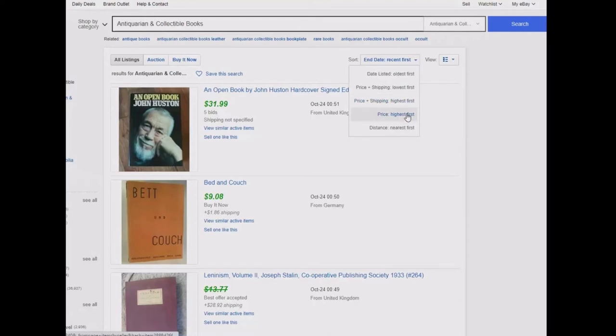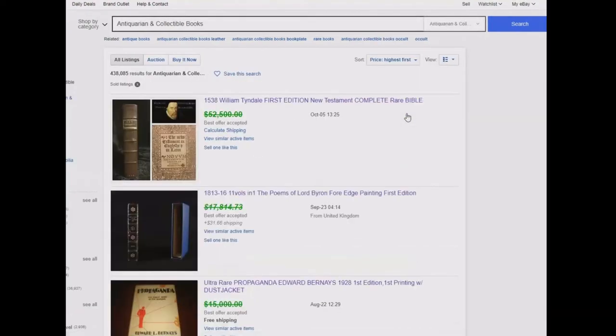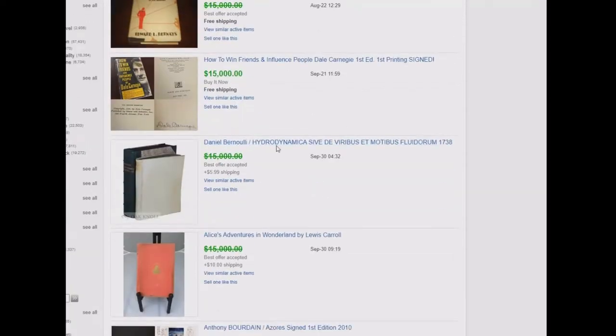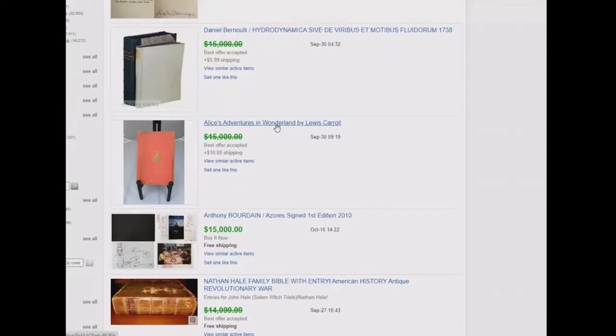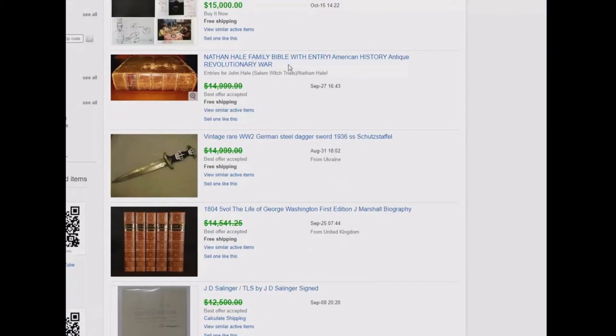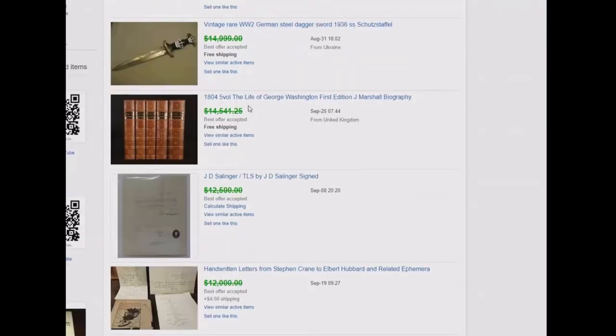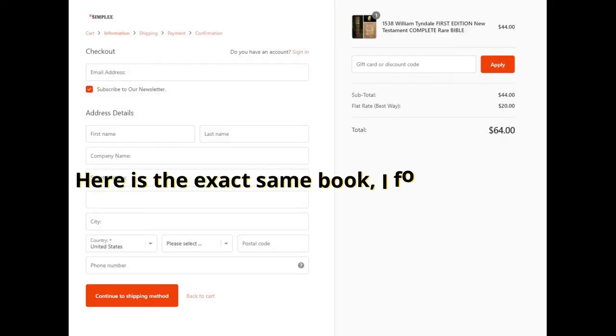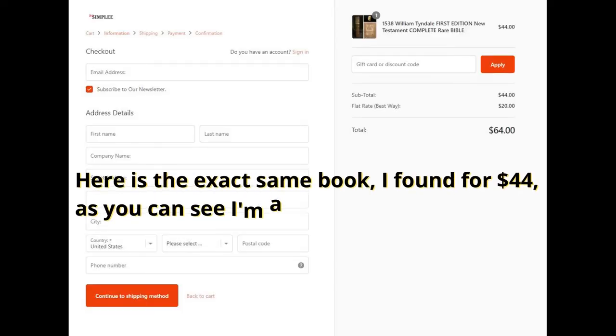Now gather the names of these books and go do a search for them online. Copy and paste the book name and do a search — try doing it in an incognito window. Once you find it, tell the owner you are going to buy it for a friend who's moving, and that you'll get back with the address. Something like that. Then copy and paste the title and description and place it on eBay with a reserve price or accept offers.